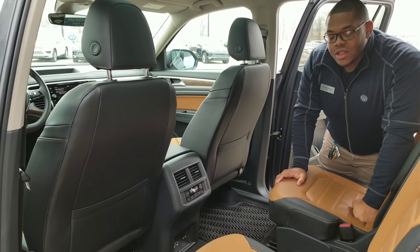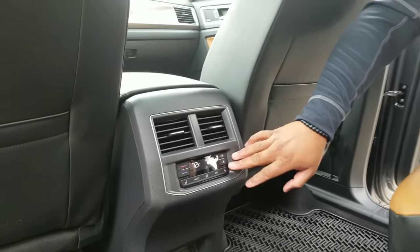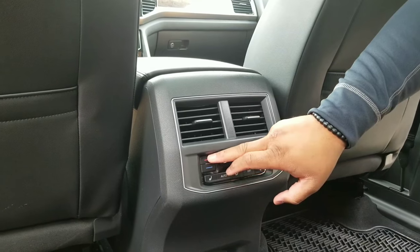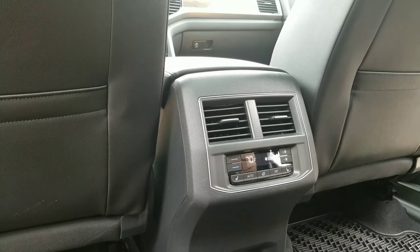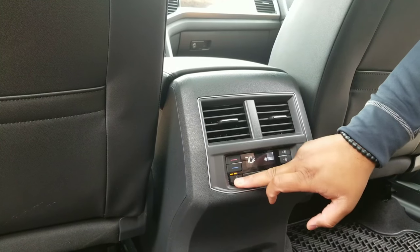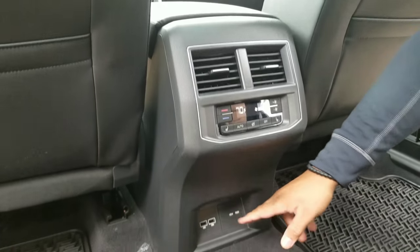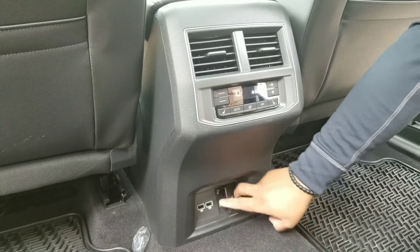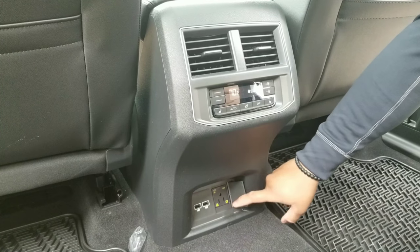Another thing you're going to have in the second row is your climate controls, so your passengers can control the heating and the cooling and their own fan speed. One really sweet thing about the SEL Premium is you get heated rear seats as well — it's always a nice feature here in Ohio. Down here you're going to have two USB ports and a 115-volt standard plug, so you can plug anything in as well.